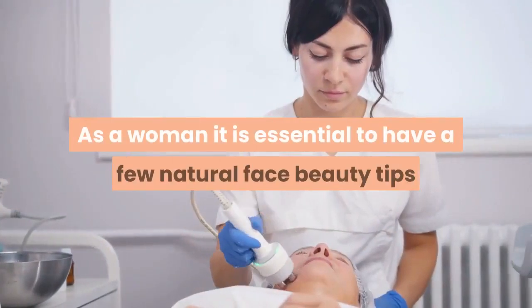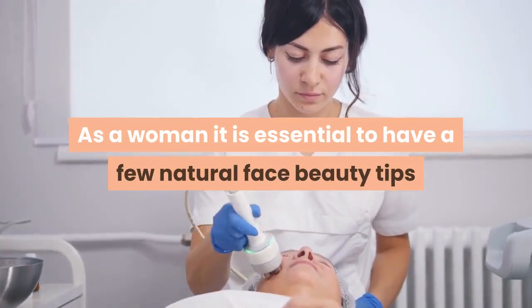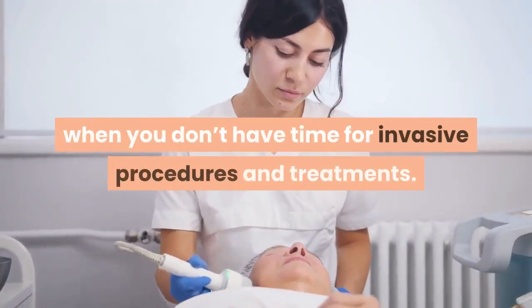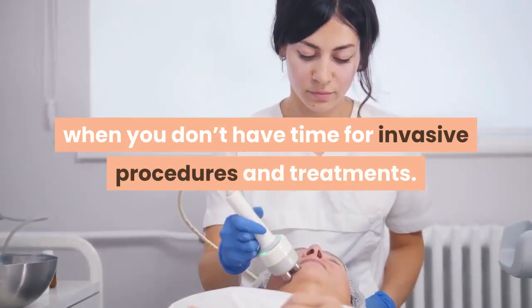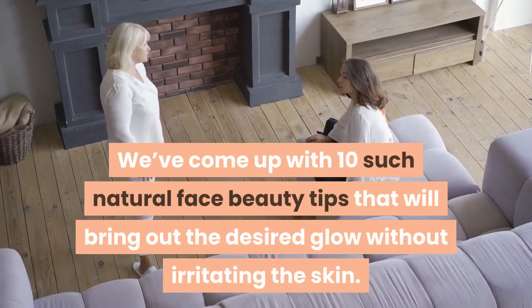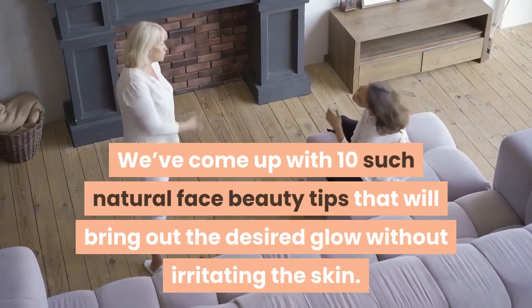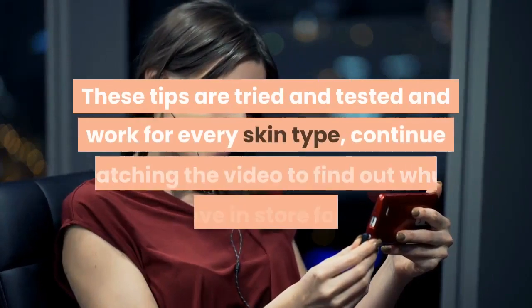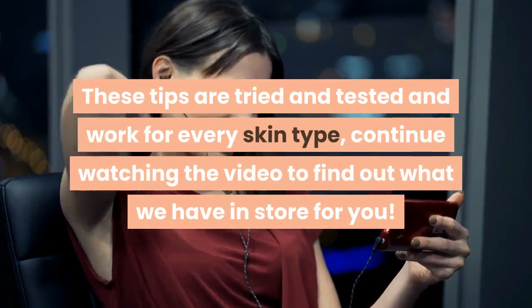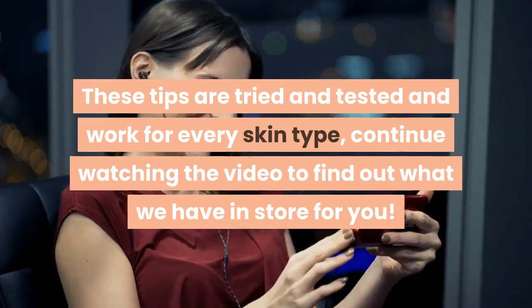As a woman, it is essential to have a few natural face beauty tips and tricks up your sleeve to enhance your beauty when you don't have time for invasive procedures and treatments. We've come up with 10 such natural face beauty tips that will bring out the desired glow without irritating the skin. These tips are tried and tested and work for every skin type — continue watching to find out what we have in store for you.